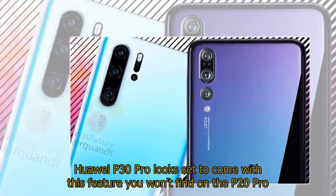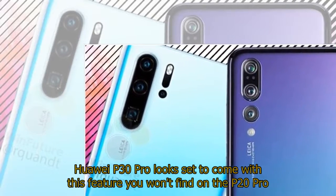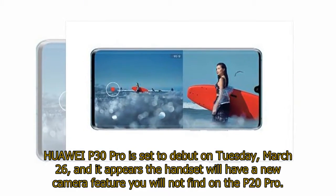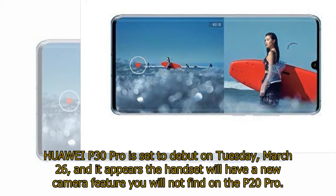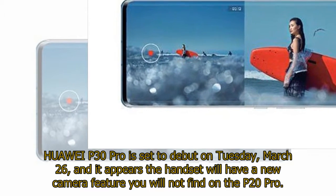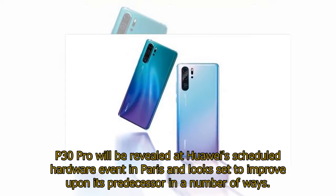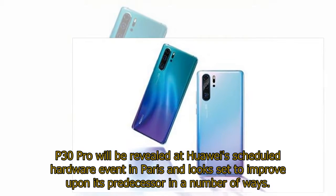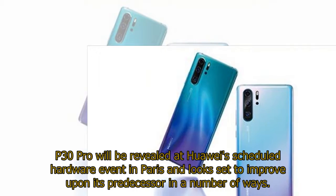Huawei P30 Pro looks set to come with a feature you won't find on the P20 Pro. The Huawei P30 Pro is set to debut on Tuesday, March 26, and it appears the handset will have a new camera feature not found on the P20 Pro. It will be revealed at Huawei's scheduled hardware event in Paris and looks set to improve upon its predecessor in a number of ways.